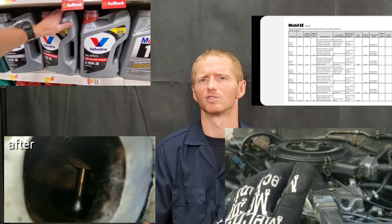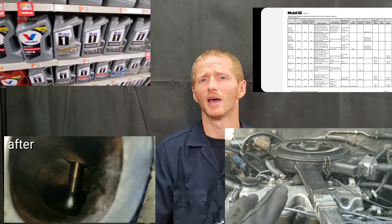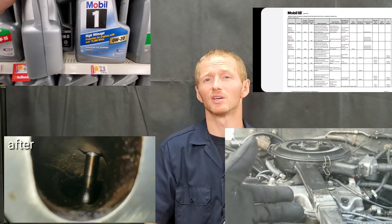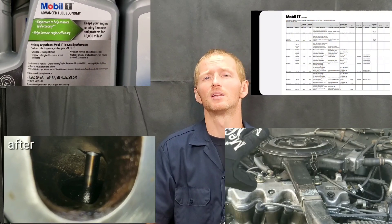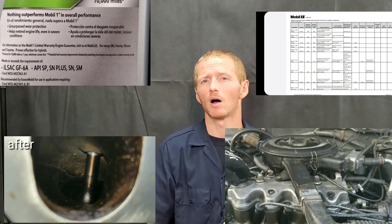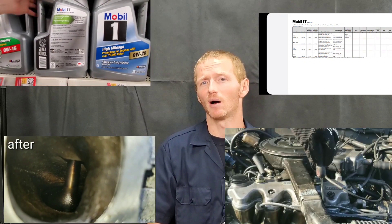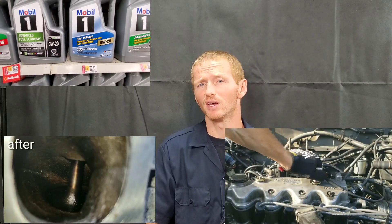Now let's talk about where synthetic oil can be a legitimate problem with flat tappet cams and high tension valve springs. The reason that the oil isn't good with those older engines is because today's oil doesn't contain as much zinc, or zinc dialkyl dithiophosphate — also known as ZDDP — which is actually a great wear additive for engine oil.